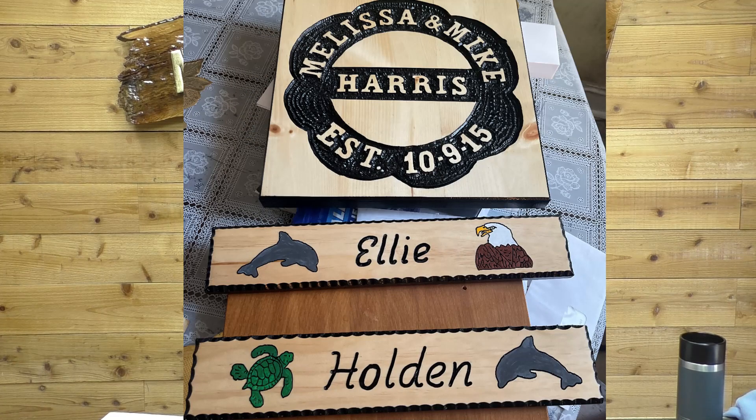Next we have Robert Riley. These are three different signs, and by the way that's a great idea — since I can only take one picture per month per person, if you have multiple signs you want to put them together in one picture, and that's exactly what Robert did. Great looking signs Robert, love the artwork — the turtle, eagle, dolphin and stuff. Good job.